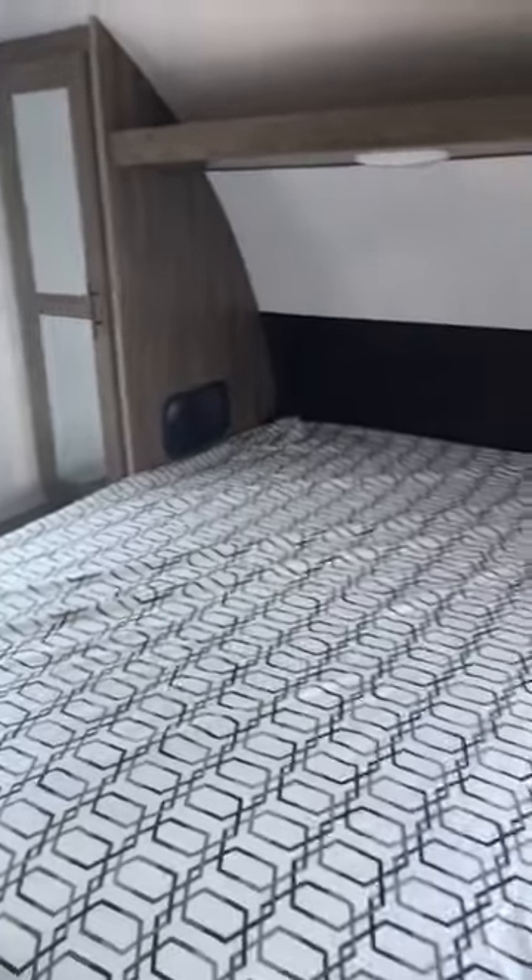Starting in the front, you have your private bedroom. It does have the full-size queen, and cubbies on both sides for your CPAP.